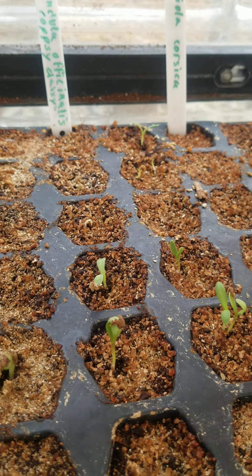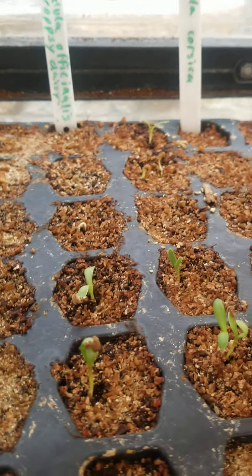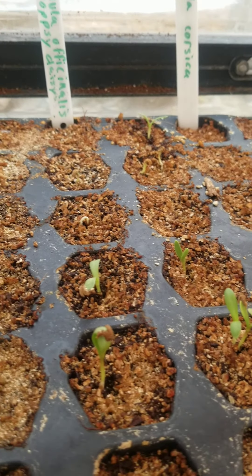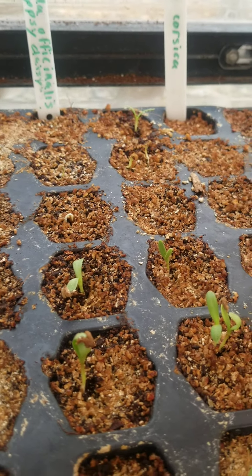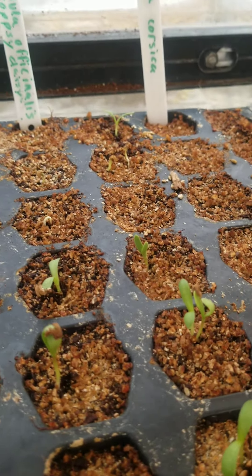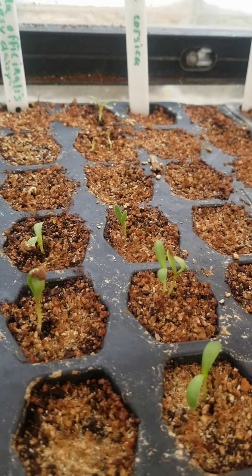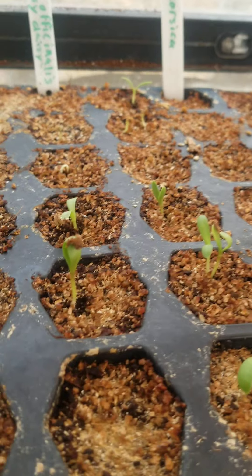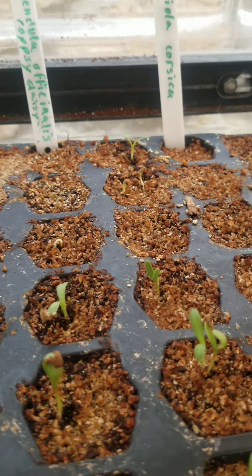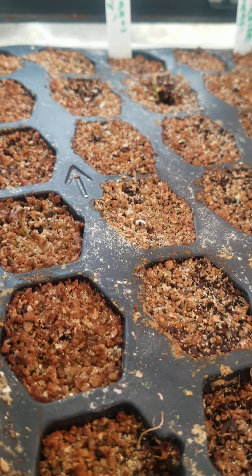Right here we have Calendula officinalis 'Oopsie Daisy.' Calendula officinalis is really popular because it comes in a myriad of colors, mostly within the orange-yellow spectrum. The flowers are long-lasting, edible, they attract pollinators, and you can make face cream from them. So if you have kids that are bored during quarantine or you want to teach them life science skills, start with this one — it's super easy to grow from seed and won't disappoint. You can plant it out once it's bigger and it will survive the winter and probably flower in winter.